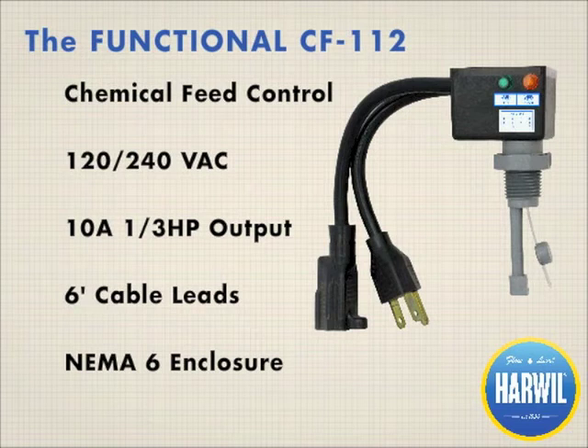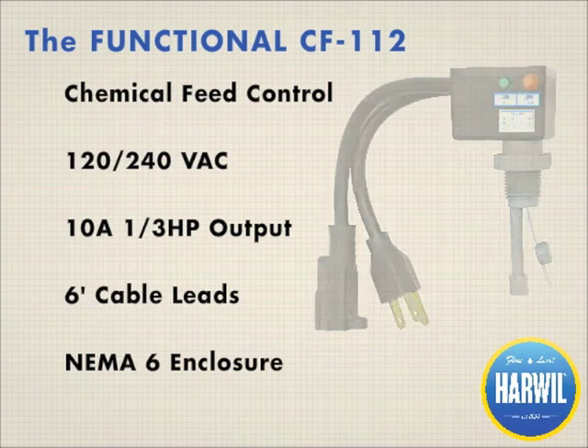Controlling a chemical feed pump is no longer a hassle with the CF112. Whether you're working with cooling tower treatment or domestic well water treatment, the CF112 is a simple plug-it-in controller. Available in 120 or 240 volts, it can control up to a one-third horsepower pump and is activated by our industry standard flow switch.